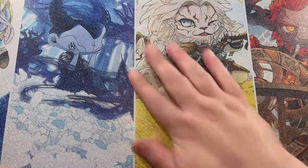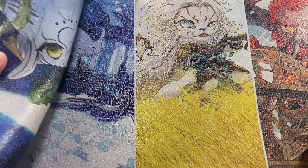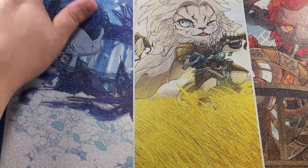As you can see, my playmat right here — very, very nice, shiny foil Little Walkers playmat featuring that art from that Secret Lair.